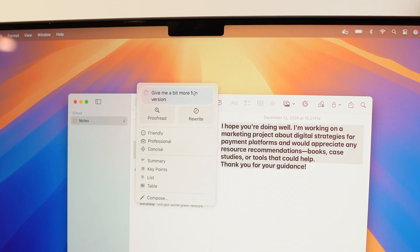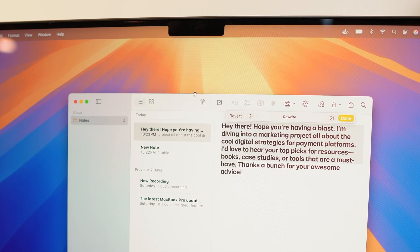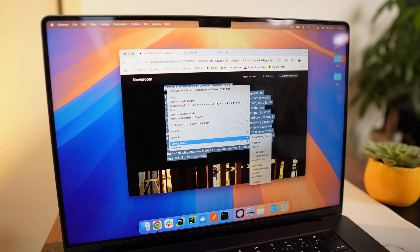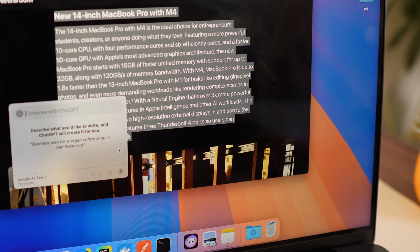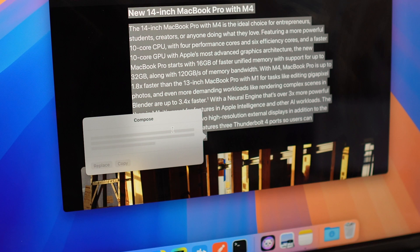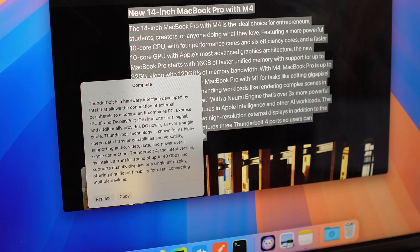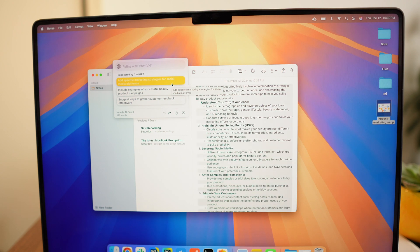There is also a 'Describe Your Change' option which gives you full control to adjust the tone of the text and make it sound just the way you want. Here's a pro tip: the Compose option in Writing Tools lets you use ChatGPT to type in any app, website, or note. You can describe exactly what you want to create or change — just type a prompt and it's ready to help.